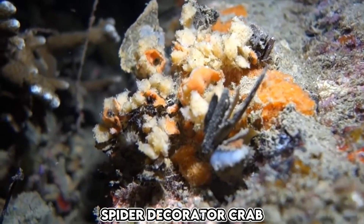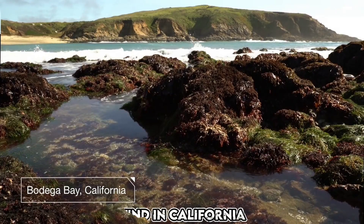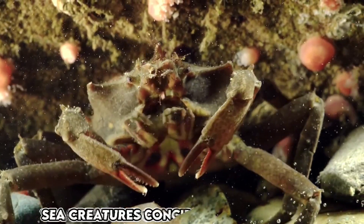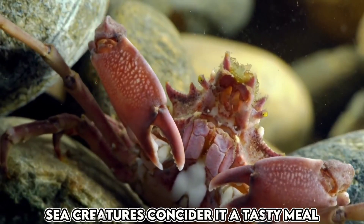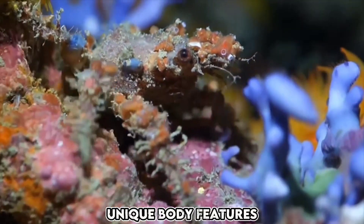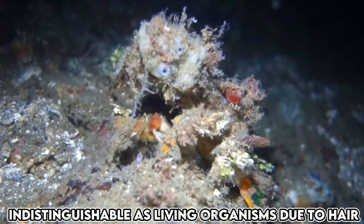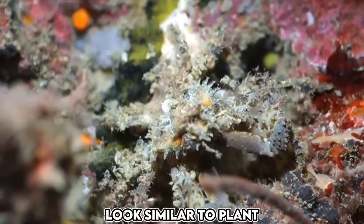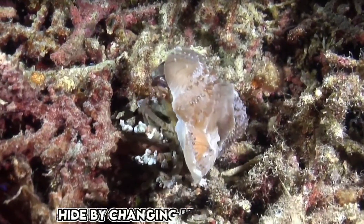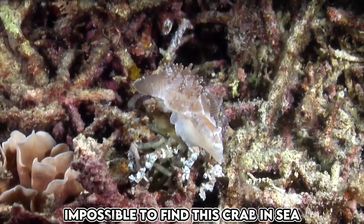This crab is commonly known as the spider-decorator crab because it resembles a spider in appearance. You can find this crab in California, Thailand, the Philippines, Maldives, Indonesia, and Malaysia. Biologists have observed that many sea creatures consider this crab a tasty meal, which is why it is hunted by numerous large marine animals. However, the crab has a unique body adaptation — it is covered in hair-like structures that make it indistinguishable as a living organism. Its appearance is similar to that of a plant, and it can further enhance its camouflage by changing its color. When it approaches a plant, it can eventually disappear by blending in with the plant's coloration, making it almost impossible to find in the sea.